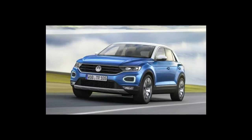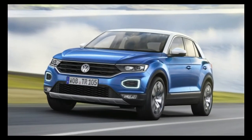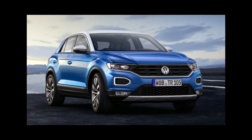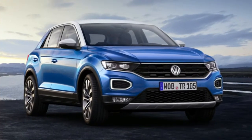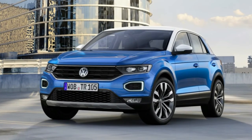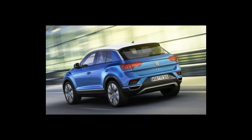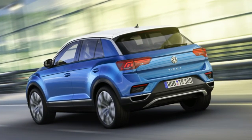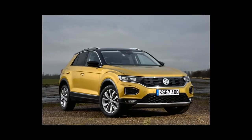Design trim comes with kit like two-zone climate control, an 8-inch infotainment system, adaptive cruise, all-round parking sensors, and electrically heated and foldable door mirrors with puddle lights. You do have to pay extra for Discover Navigation at £1,130, and LED headlights with the unique squircle DRLs at £880.